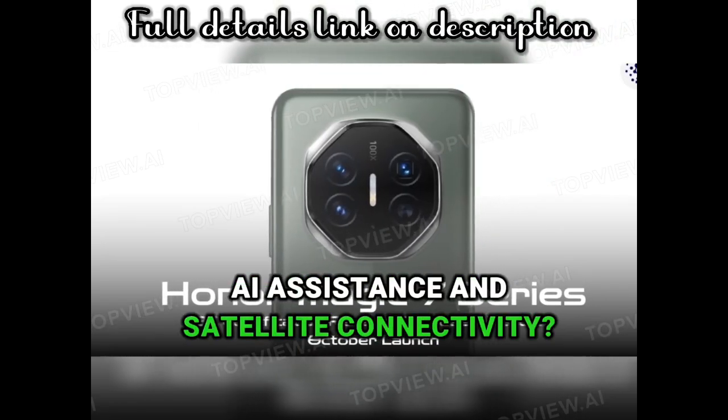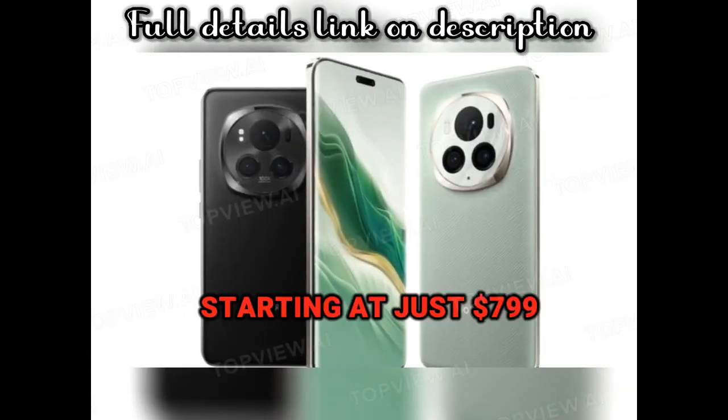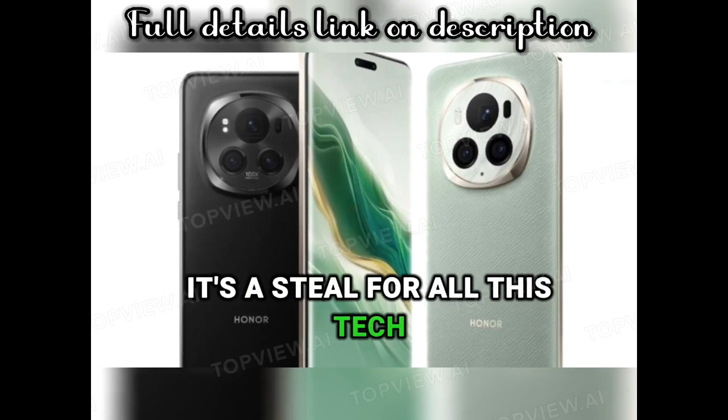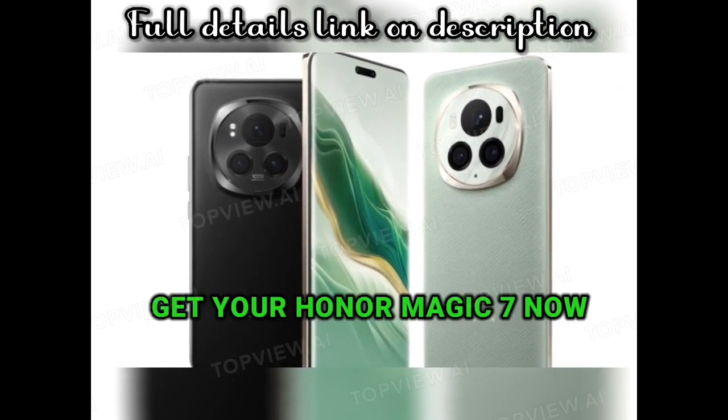AI assistance and satellite connectivity? Count me in. Starting at just $799, it's a steal for all this tech. So what are you waiting for? Get your Honor Magic 7 now.